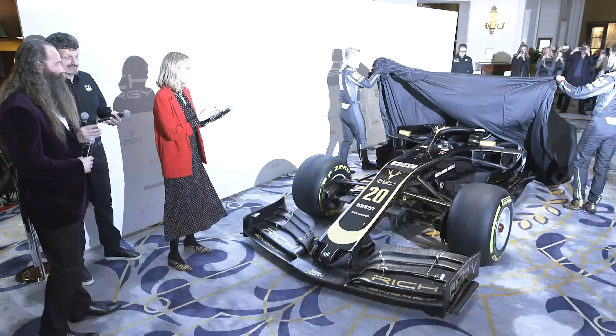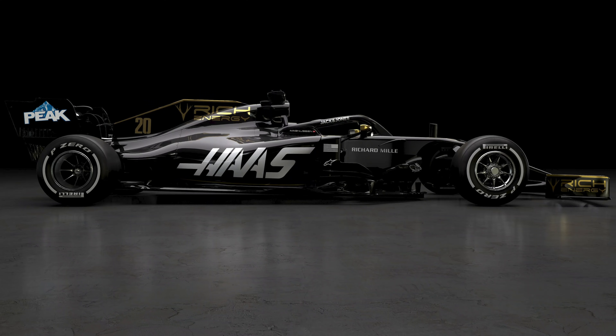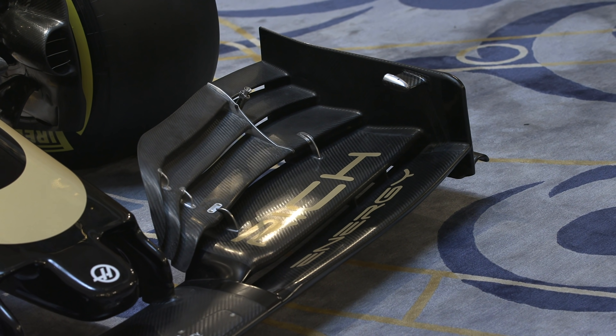We've had our first glimpse of a 2019 Formula One car courtesy of the Haas team. They've hosted a live launch event where they've unveiled their black and gold color scheme. They've also released images of what is a definitive 2019 car, and perhaps crucially the show car unveiled in London did have a legitimate 2019 wing on it.